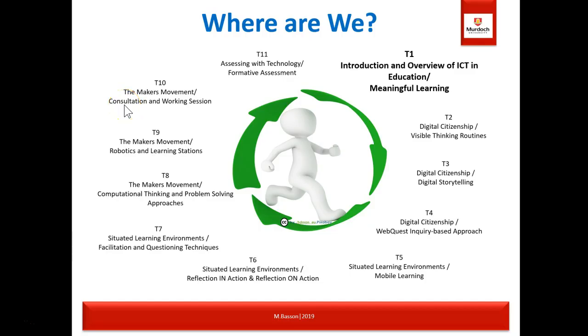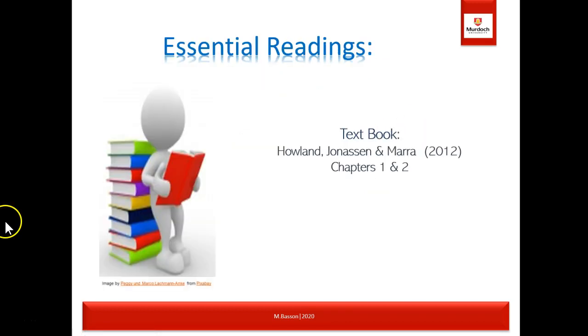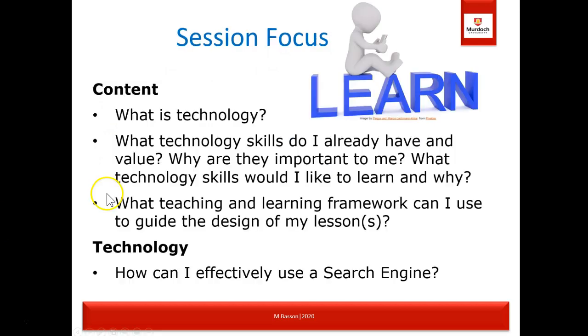In this unit we have 11 different topics, and we are currently at topic one — an overview of the unit. We're going to look at what meaningful learning actually means, with essential readings from textbook chapters one and two. The session focus covers: what is technology; what technology skills do I already have and why are they important; what teaching and learning framework can I use to guide lesson design; and how to effectively use search engines.